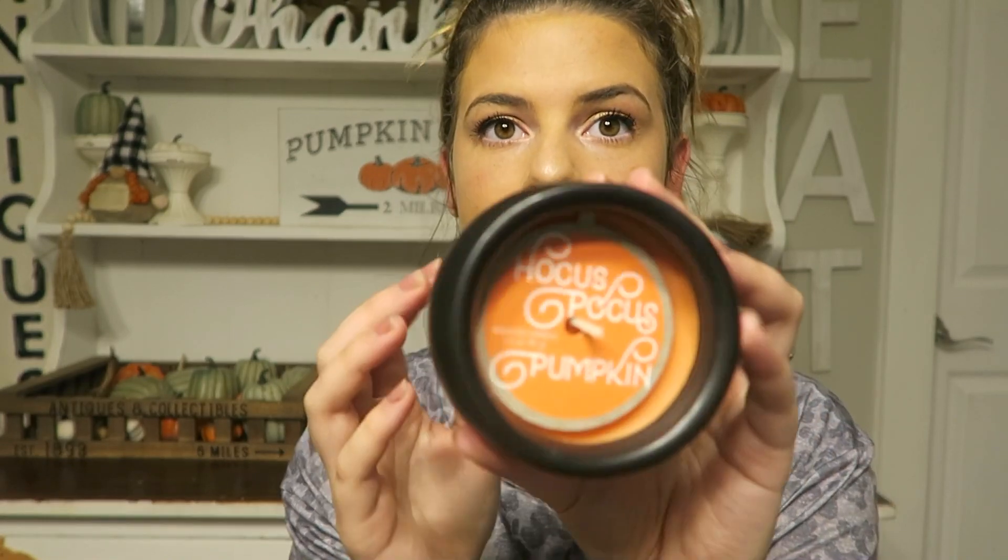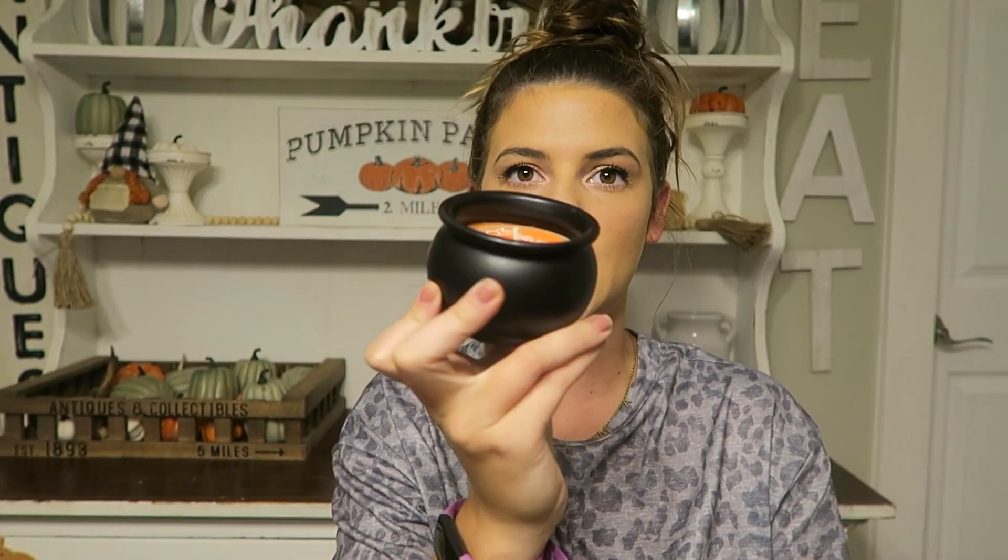I also picked up this candle — how cute, it's in a little cauldron! It actually smells really good too. Usually I don't buy these candles because they're typically $5 and don't even smell good, but this one's only $3 and it actually smells pretty good. It's the pumpkin scent — it says 'Hocus Pocus Pumpkin' on it and it actually smells like pumpkins. I picked this up because I think it's a perfect tiered tray piece. I will be doing a Halloween tiered tray decor video so a lot of these pieces will be featured — you'll see!